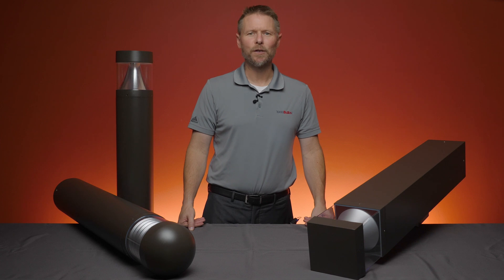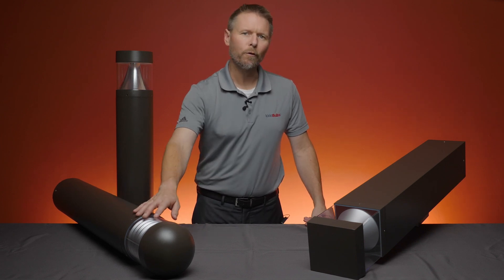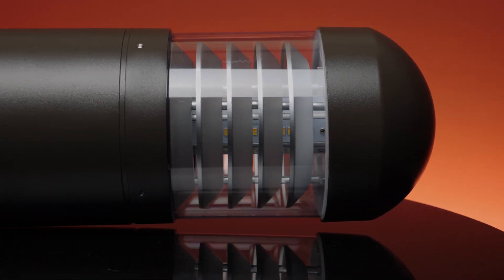If you need to soften the atmosphere up a bit, then go with the PLT Solutions round bollard that comes with a louver reflector. This reflector acts as a diffuser and emits up to 1320 lumens.